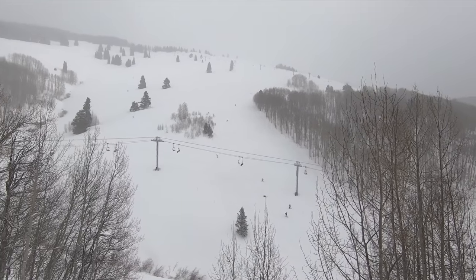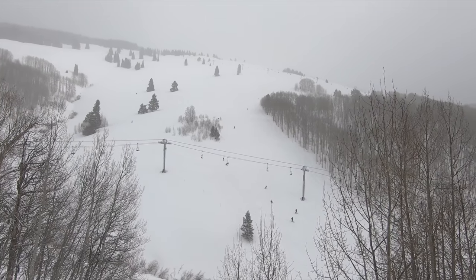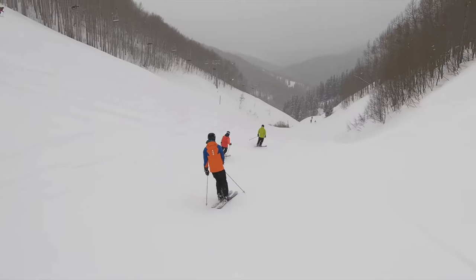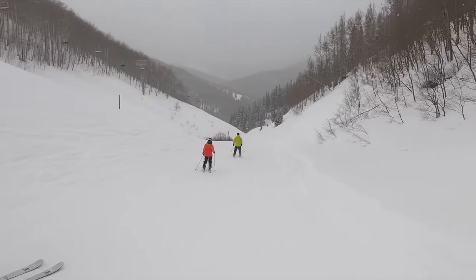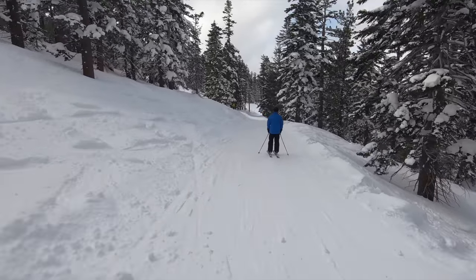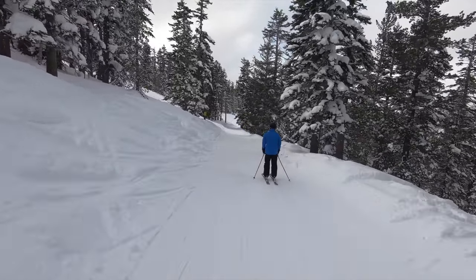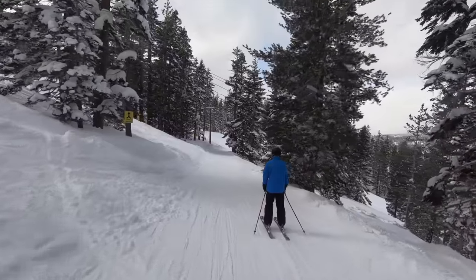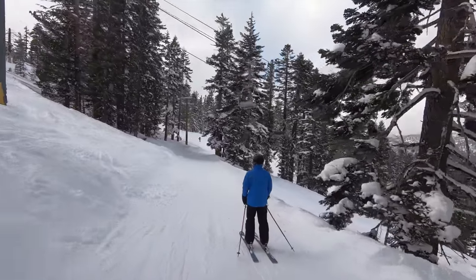But if you've spent time at some of these mountains and seen the locations of some of these lifts, you might be wondering: what were they thinking? Why did Vail prioritize certain lift replacements over others, and why did it even build some of them in the first place? In this video, we'll put on our Vail corporate hats and dive into the company's mindset for these sizable investments, breaking them down into six categories.